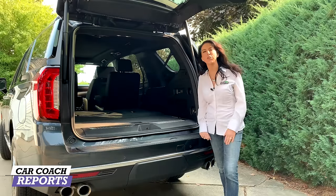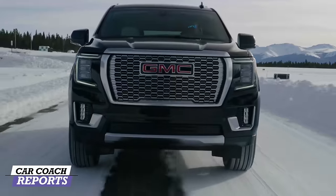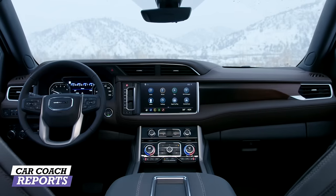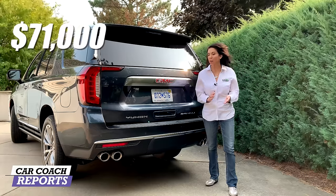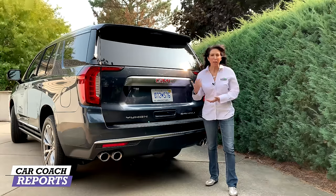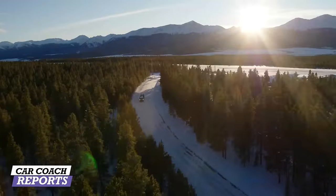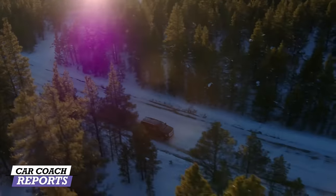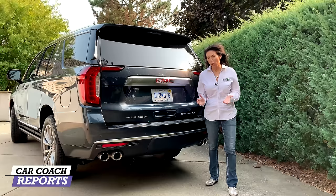Looking at all 10 categories, there are a lot of positives — they've done a great job redesigning the GMC Yukon Denali. This is a premium trim level starting at $71,000; our test vehicle came in at $83,000. Compared to the Lincoln, Cadillac, and other vehicles in the segment, there aren't many competitors. But if you're looking for towing capacity, people-hauling ability, and everyday on- and off-road capability, there's a lot of value here. We gave it a Car Coach Reports total score of 84.